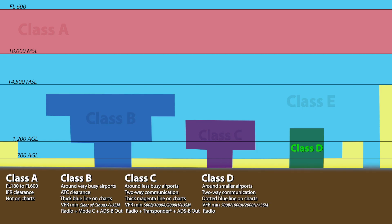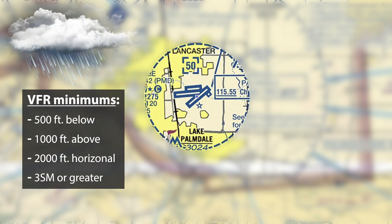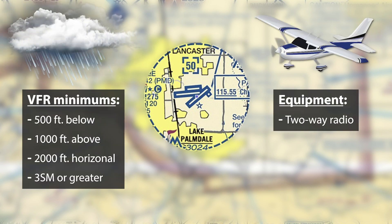Delta airspace can be found around smaller airports that still require a controlled tower, at least part-time. Some Deltas revert to Class Echo or Golf when the tower isn't in operation — check the chart supplement for that information. Class Delta airspace has a simpler, usually cylindrical shape and is depicted on sectional charts with a dotted blue line. The minimum VFR weather requirements are the same as Class Charlie, but the aircraft only needs to be equipped with a two-way radio, unless the Delta is within 30 nautical miles of a Bravo airspace, in which case Bravo equipment requirements apply.